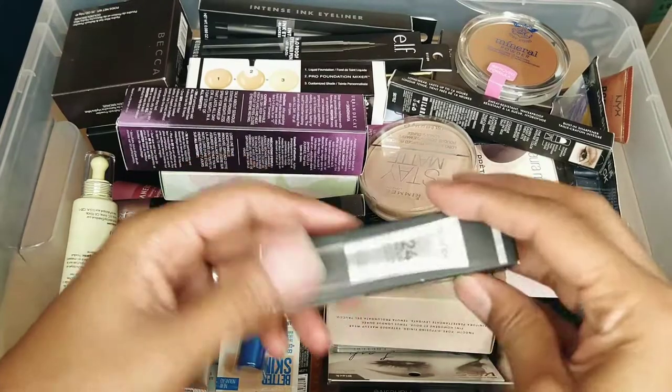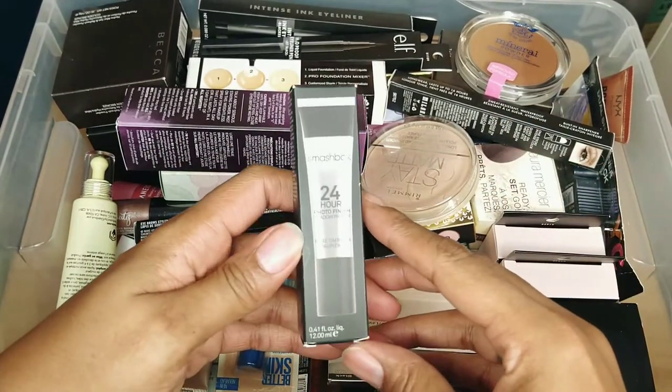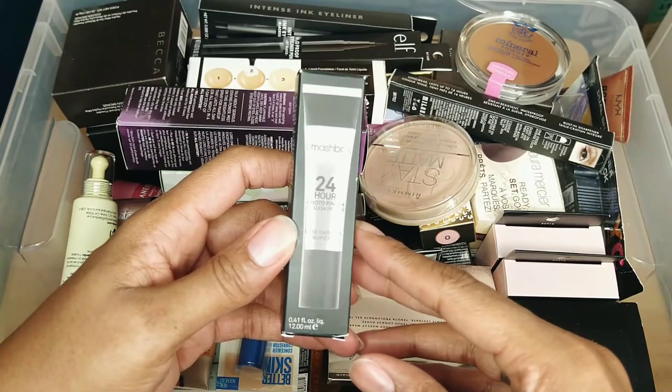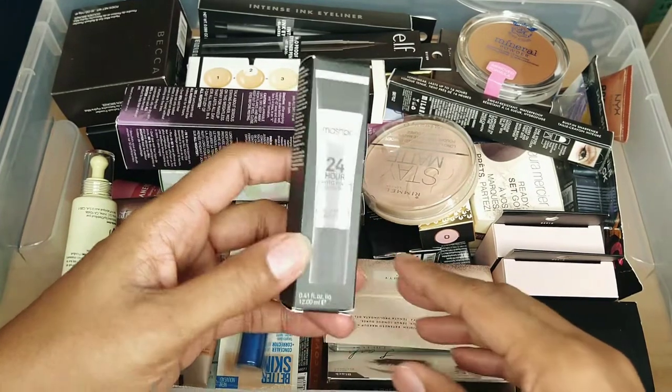This is the Smashbox 24 Hour Photo Finish Shadow Primer. It's a good shadow primer but it's not my absolute favorite, so this is going to go to friends and family.